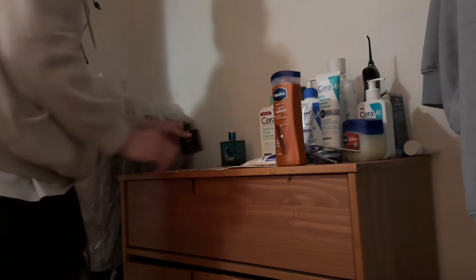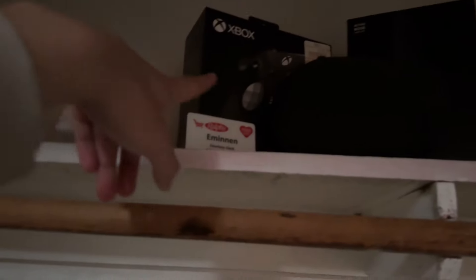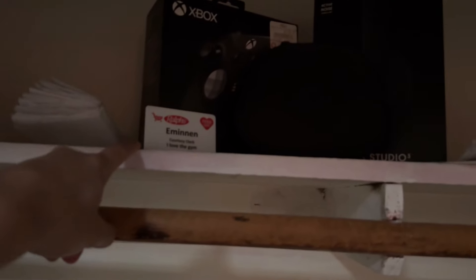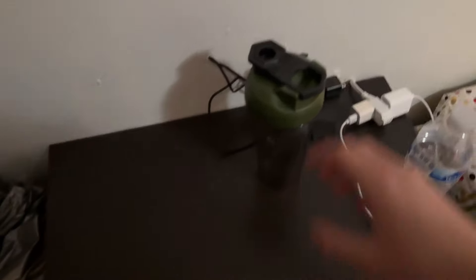Over here I got some dangling cables to charge the Beats and other stuff, like the water flosser. I got my belt there, and those are important papers. Hold up — that's my name tag from my first ever job. I still have the apron. I used to work at Rouses, and my tag says 'I love the gym.'